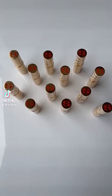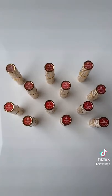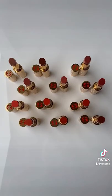Sisley's new Fido Rouge Shine Lipsticks are a lipstick, lip balm, lip gloss hybrid and come in 12 shades.